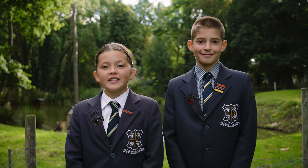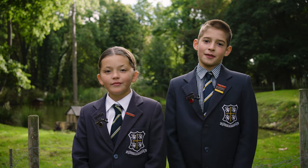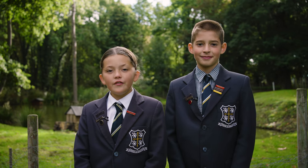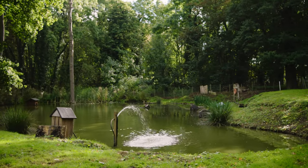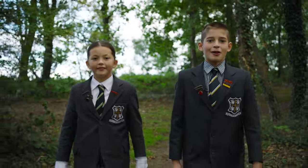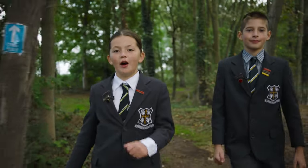Our school is 60 acres, so we have loads of space. We love the pond — it's great for practicing fishing. I like feeding the family of ducks; they get very excited. Our forest has lots to it, even a mud kitchen. The campfire is great for roasting marshmallows.